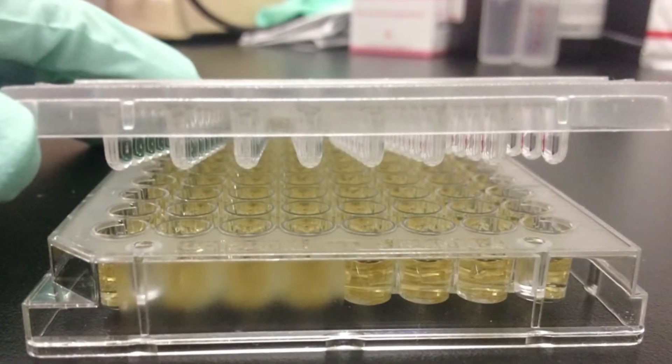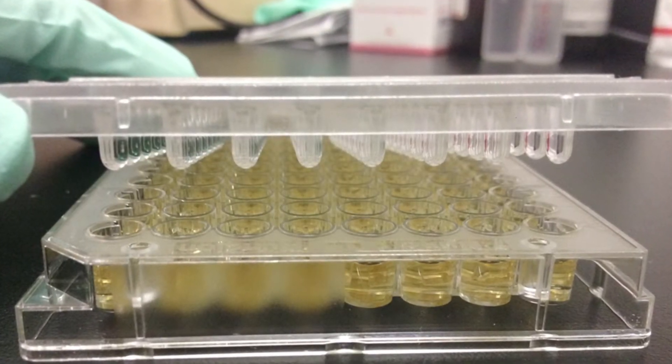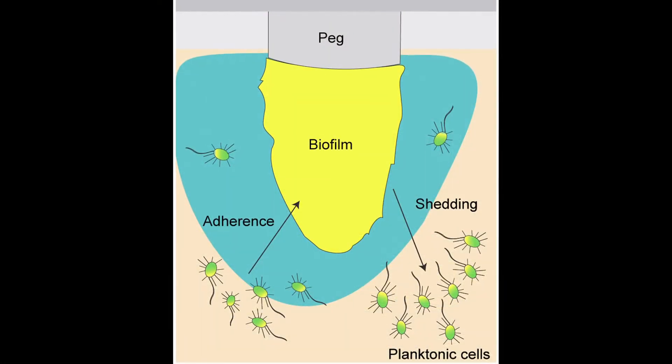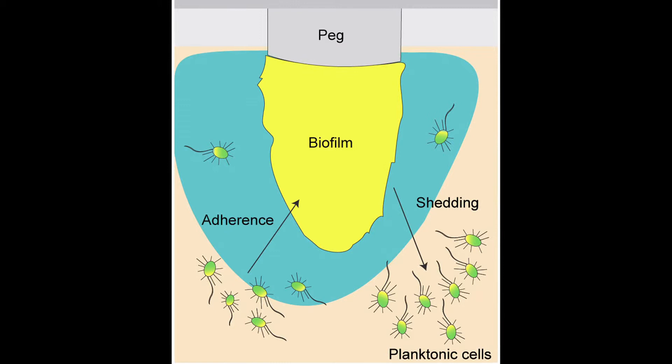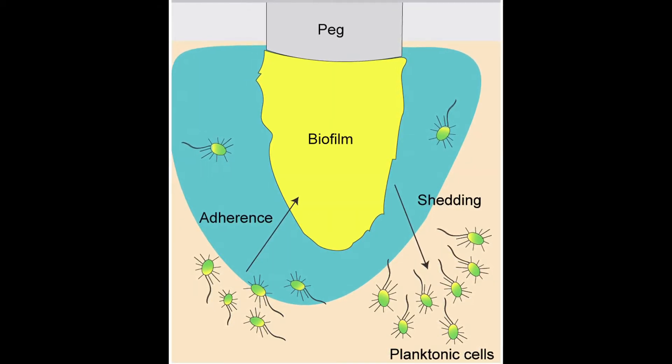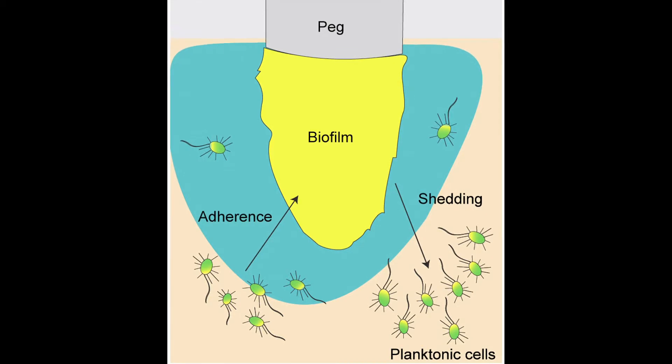The minimum biofilm eradication concentration, MBEC, can be used to determine the efficacy of an antimicrobial agent against biofilm. The MBEC assay uses a Calgary biofilm device, a 96-well plate with pegs built into the lid that allow for adherence and growth of biofilm. Once biofilm is grown on these pegs, MBEC can be determined. MBEC is the minimal concentration necessary to eradicate already formed biofilm.